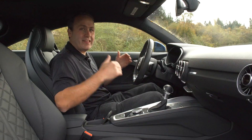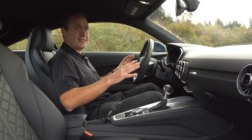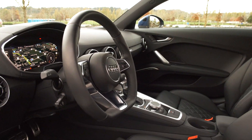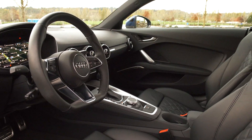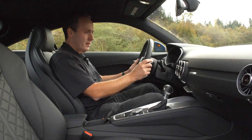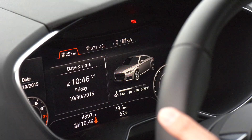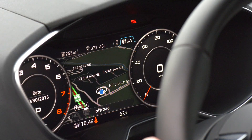Here we are inside the 2016 Audi TT, and instantly you can tell this is something very different. It has a concept car feel because it doesn't have all of the traditional things you would expect in a luxury car. When you turn it on, no display pops up anywhere — that is because the main display is right there in the gauge cluster. Regardless of what screen I'm in, I always have a tach on the left and a speedometer on the right. That never changes.